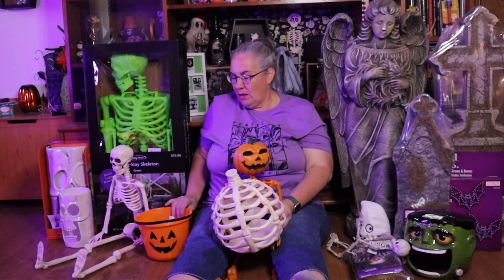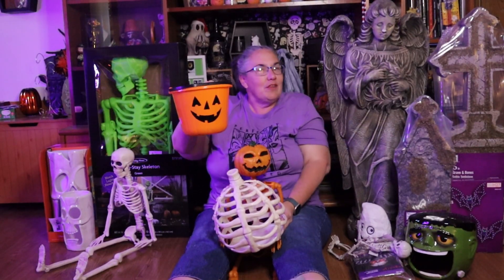One of the really cool things was the day we happened to go to Party City, they had a coupon going and they were giving away free little trick-or-treat pails. So we got this cute little pumpkin pail to go along with everything else.